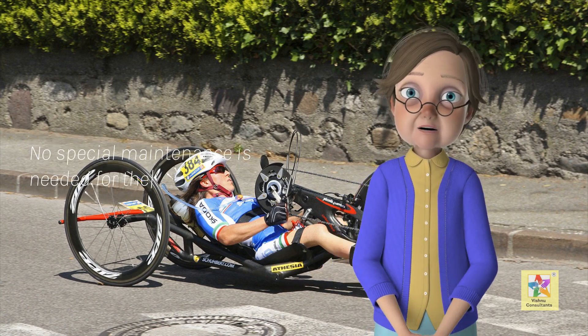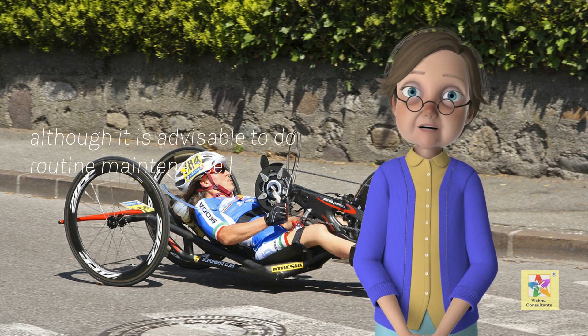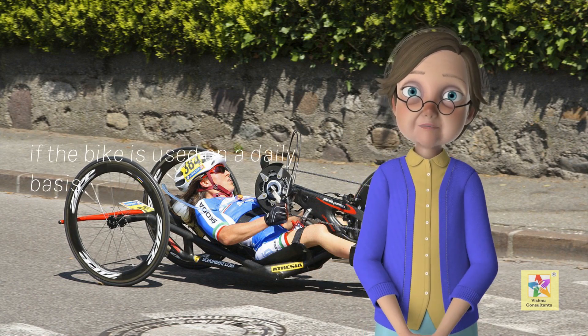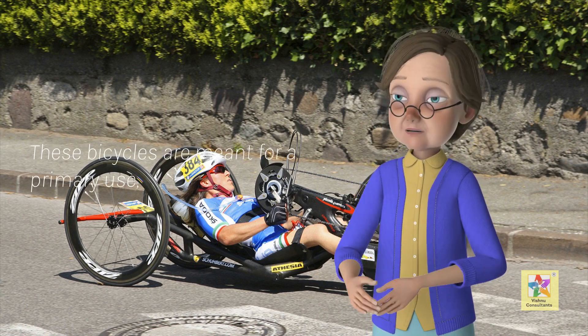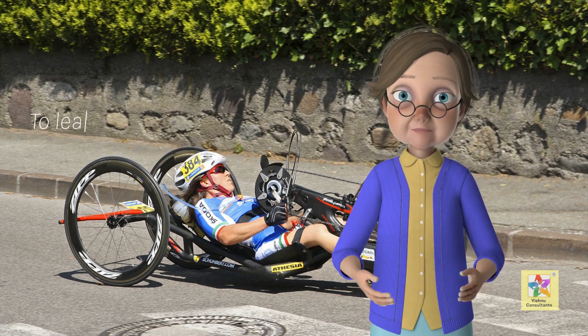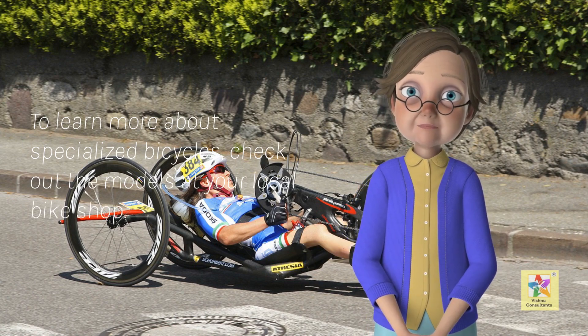No special maintenance is needed for the commuting bike, although it is advisable to do routine maintenance more frequently if the bike is used on a daily basis. These bicycles are meant for a primary use, but may also serve well for more casual riding as well. To learn more about specialized bicycles, check out the models at your local bike shop.